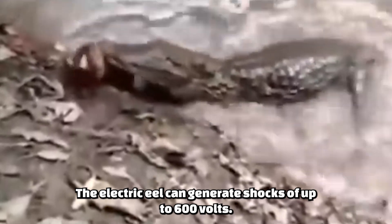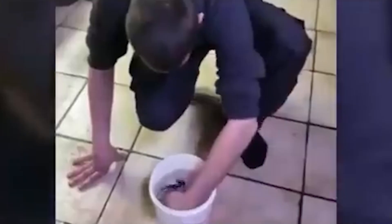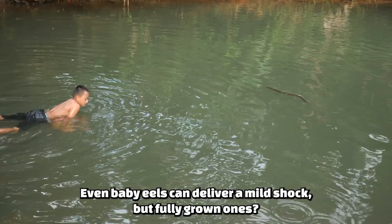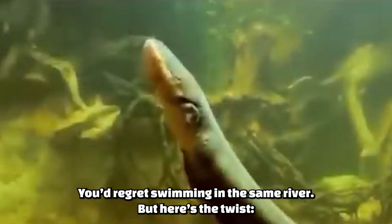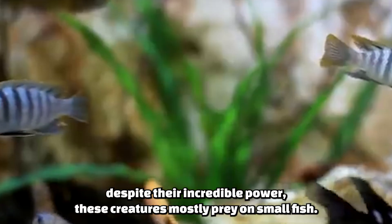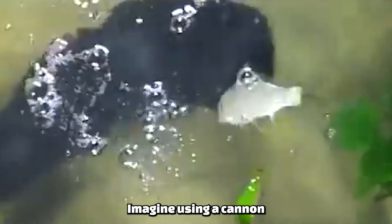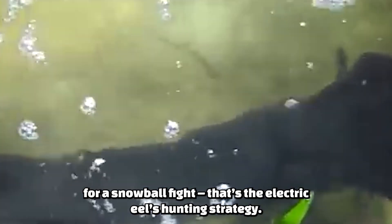The electric eel can generate shocks of up to 600 volts. To put that into perspective, that's enough to light up a room full of lamps. Even baby eels can deliver a mild shock, but fully grown ones — you'd regret swimming in the same river. Despite their incredible power, these creatures mostly prey on small fish. Imagine using a cannon for a snowball fight — that's the electric eel's hunting strategy.